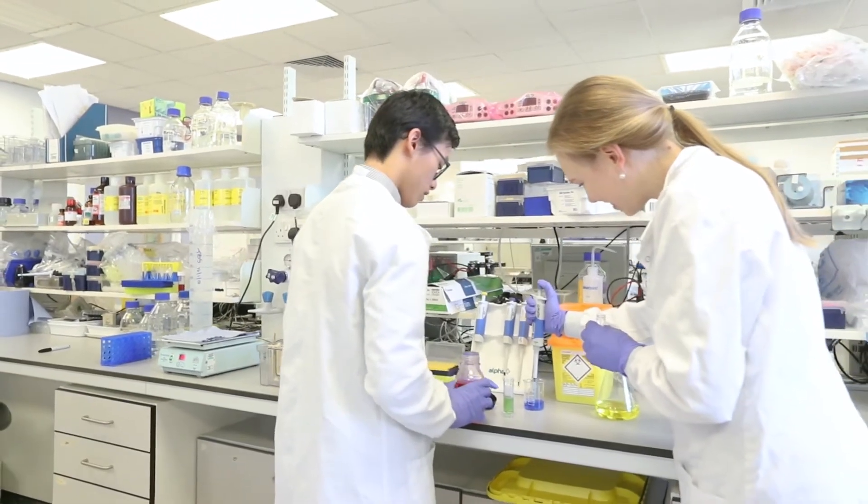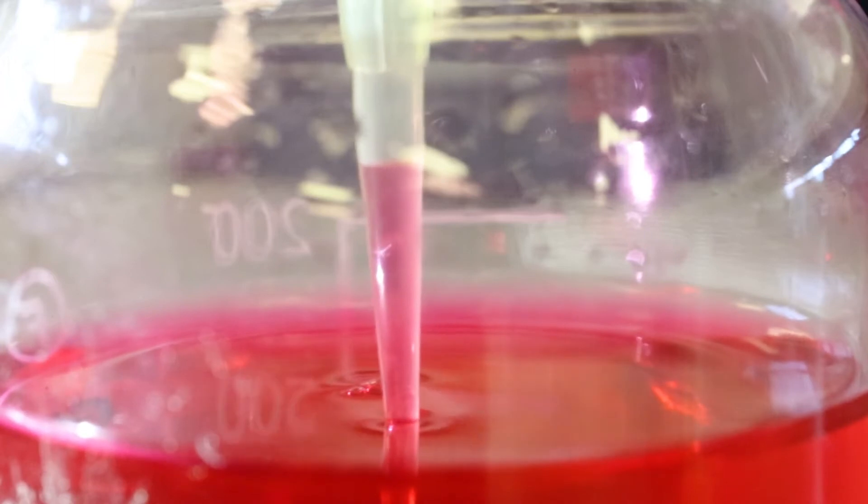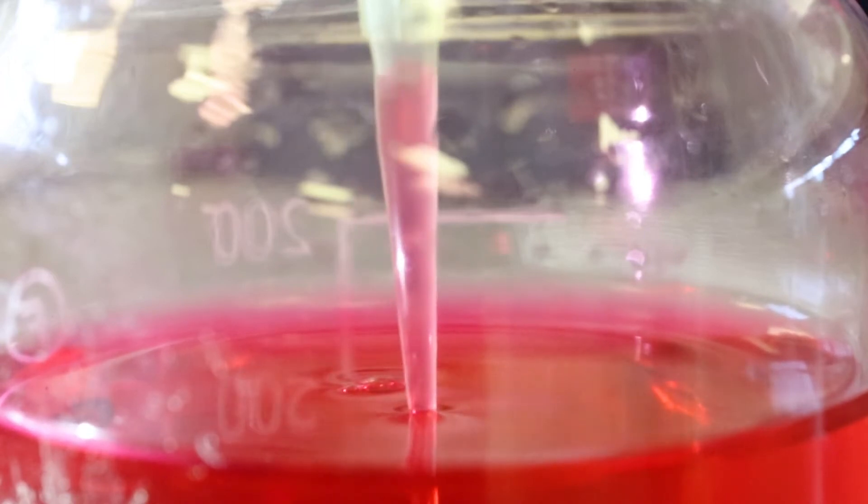My favourite facilities are the clinical lab skills. So far we've been able to do ECGs and blood tests and work out our own blood groups and compare them to each other.